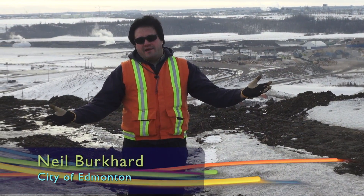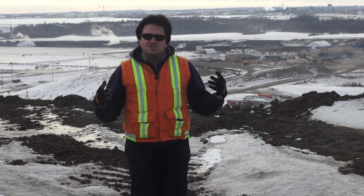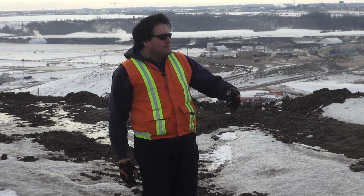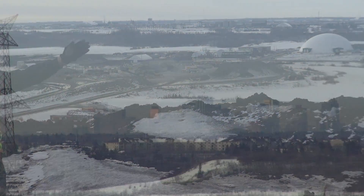This is the Clover Bar landfill. It's made up of 34 years of Edmonton's garbage. It's so large that we're standing several stories above the ground — we're so high up that you can see the buildings of downtown Edmonton right over there.